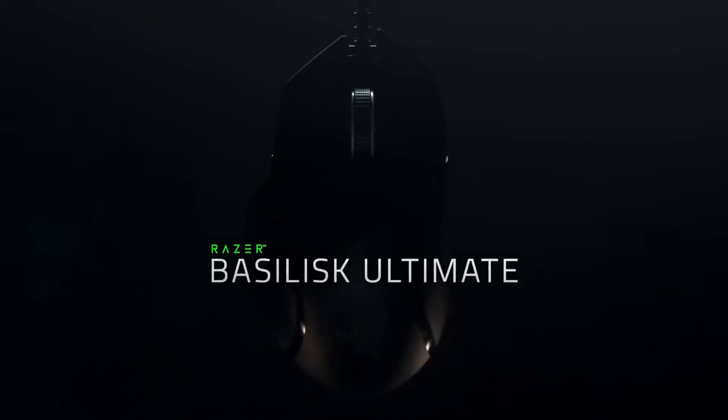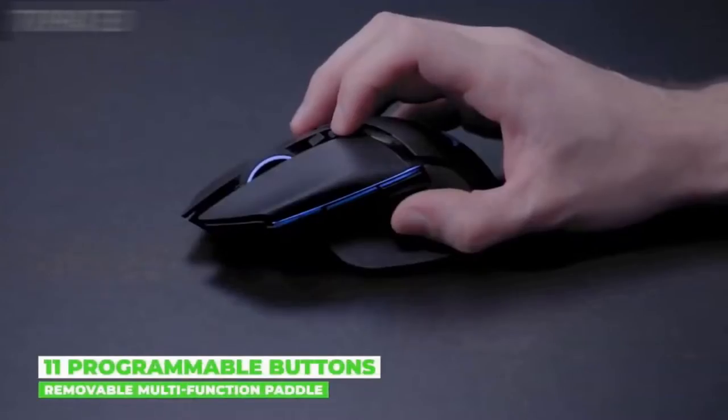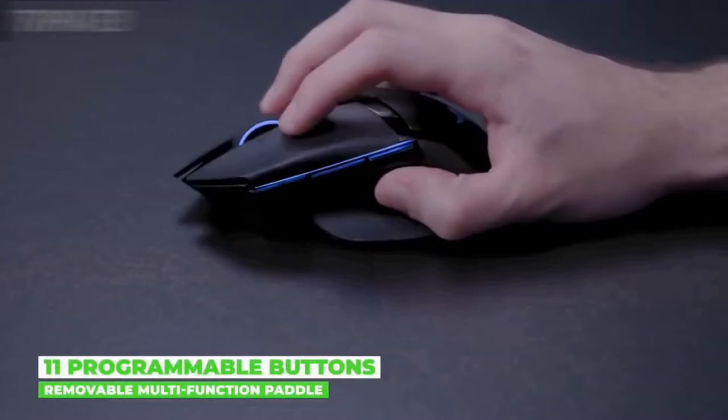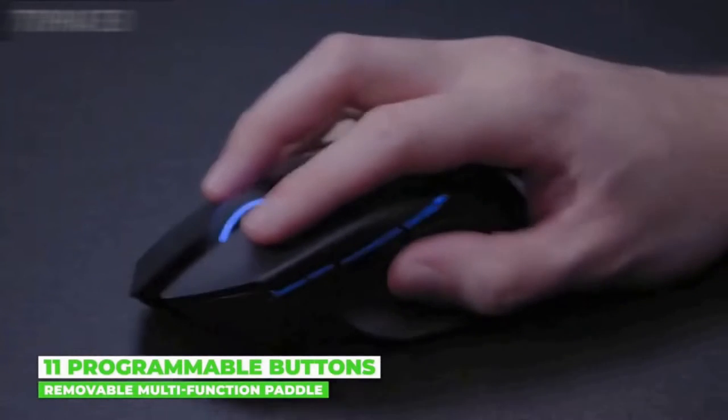Number 4, Basilisk Ultimate HyperSpeed Wireless Gaming Mouse. 25% faster than any other wireless technology available, you won't even realize you're gaming with a wireless mouse due to its high-speed transmission, lowest click latency, and seamless frequency switching in the noisiest, data-saturated environments.